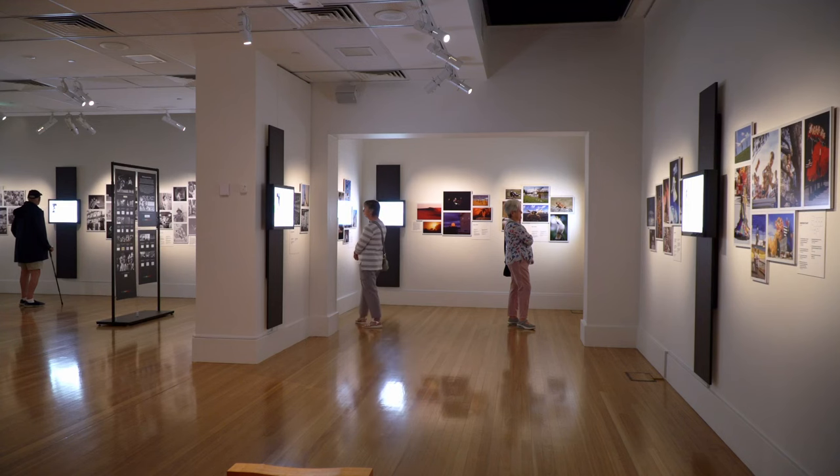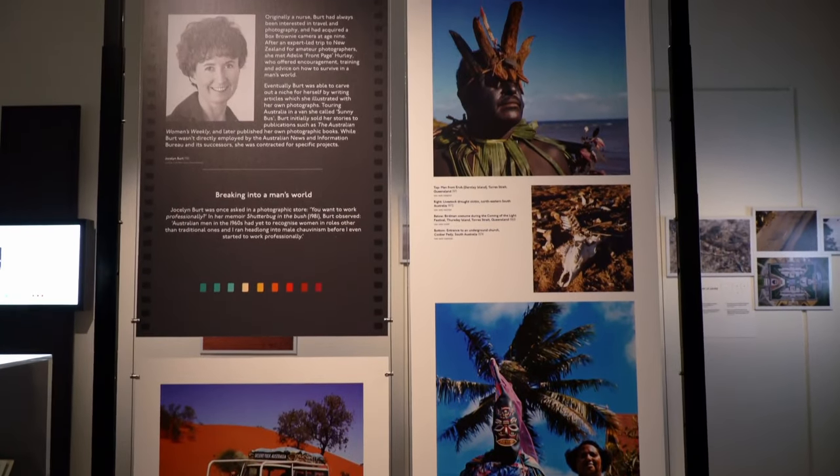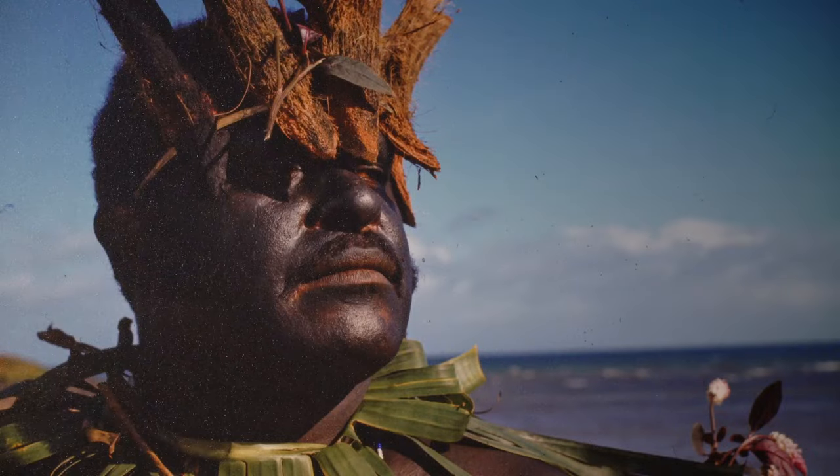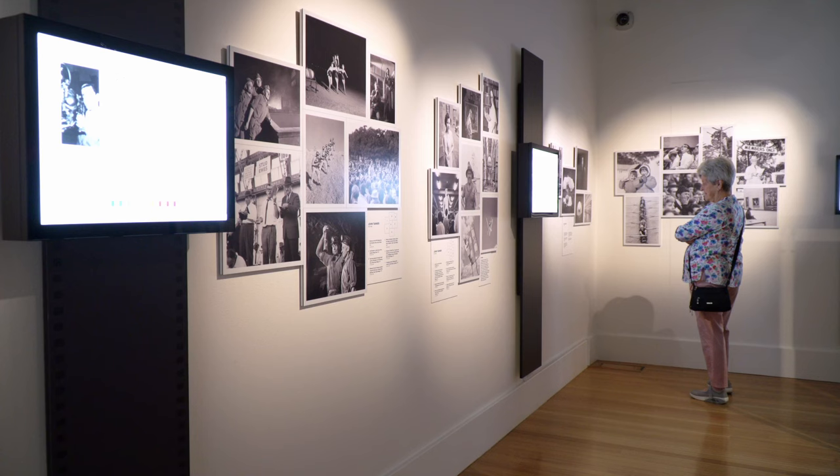I really wanted someone to come in and look at a photo and see something of their own experience, and also maybe reflect on how those experiences have changed over time. The photographs take you from the 1940s up to the 1990s, so it isn't just a single generation of photographs — there are multiple generations that can see themselves in this exhibition.